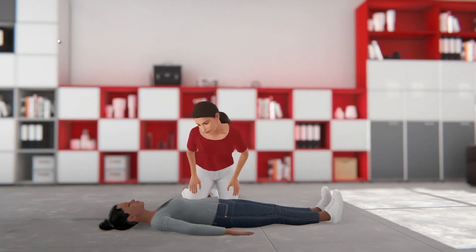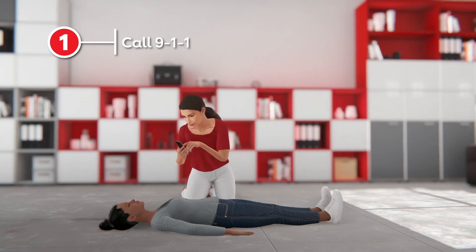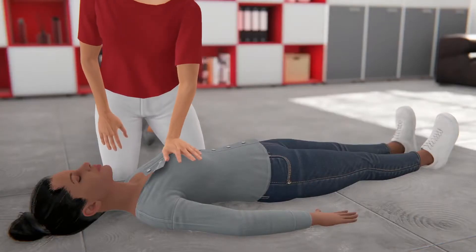The first step is to ask someone to call 911 and to get an AED, or call 911 yourself and put your phone on speaker mode so the operator can assist you. Then get directly over the victim.